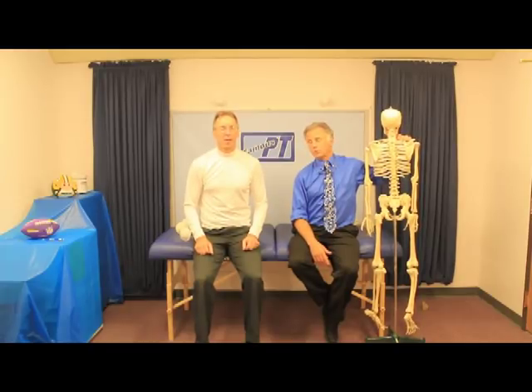Hi, I'm Bob Schrupp, physical therapist, and together we are the most famous physical therapists on the internet. In our opinion, of course.